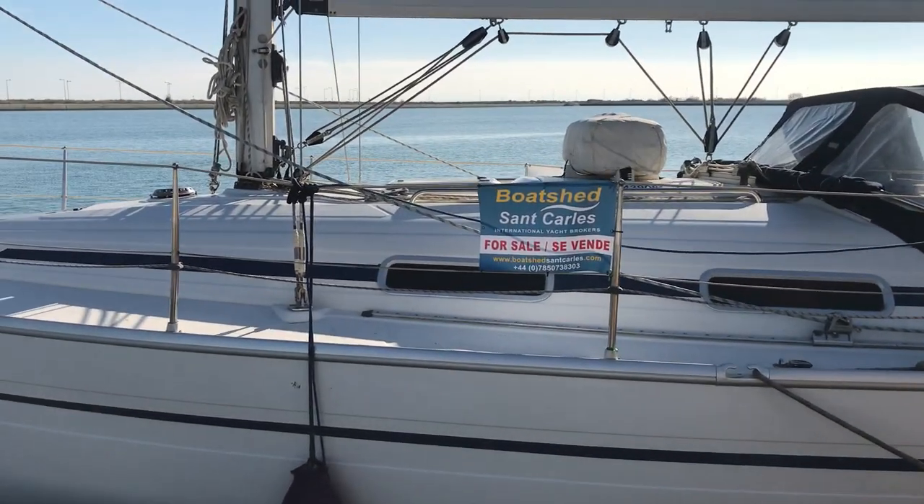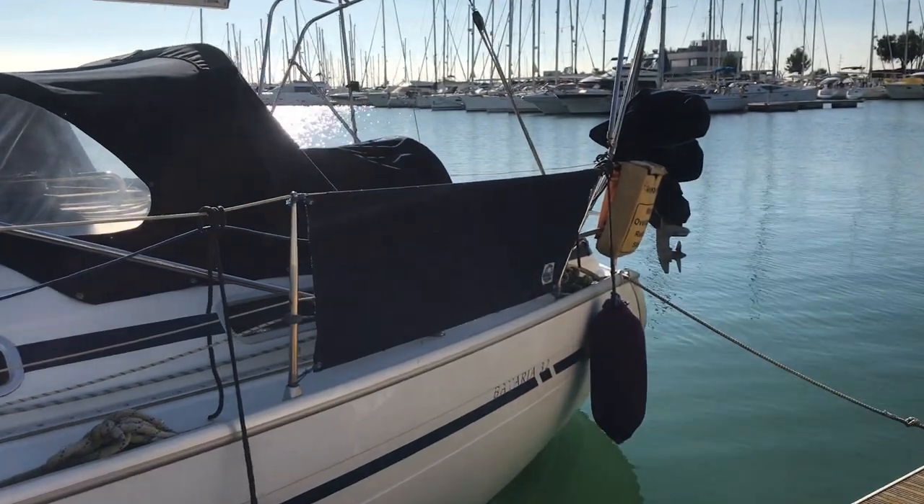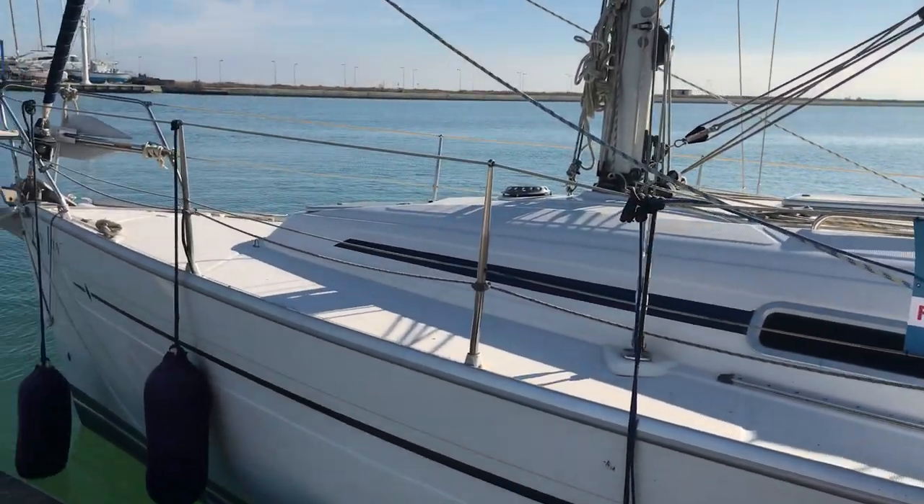Hi, Simon from Boatshed San Carlos. This is an external walk-around on this Bavaria 32 we've just listed. It's in excellent condition, and the internal video will show out the condition.